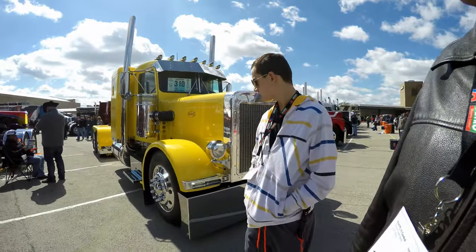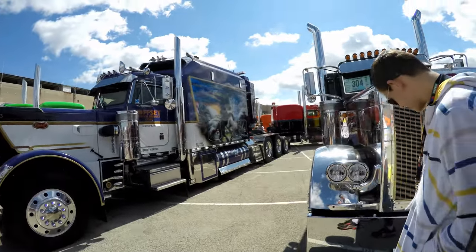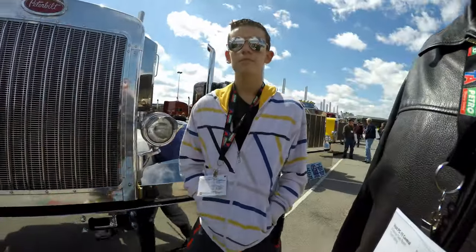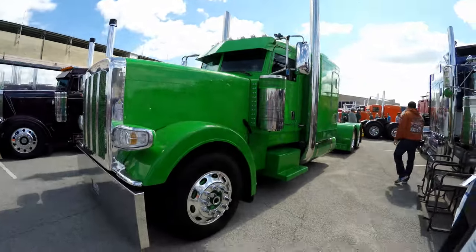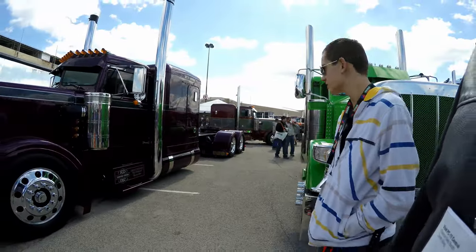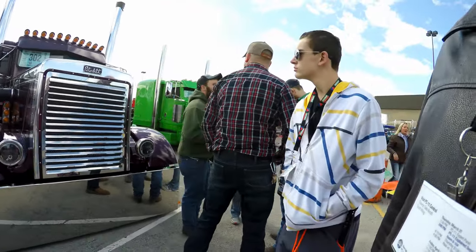What do you say there son? I wasn't listening. You weren't listening? Well, I said I haven't seen any other truck that looks as good as a Peterbilt with yellow color on it. I don't think any other truck looks good with yellow — yeah, I don't think Volvo would look really good with yellow color. But they've got some absolutely gorgeous Peterbilts out here, that is a fact.